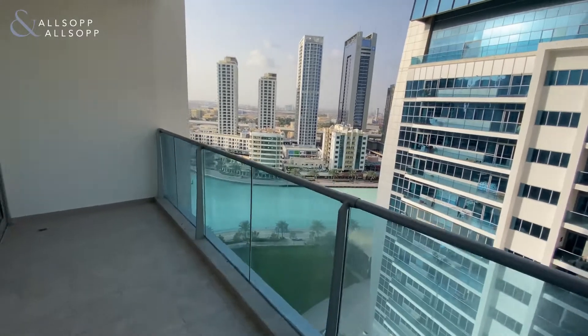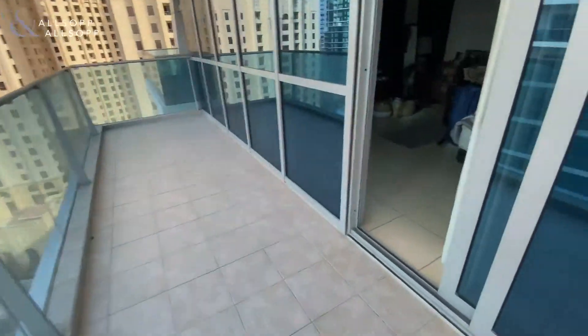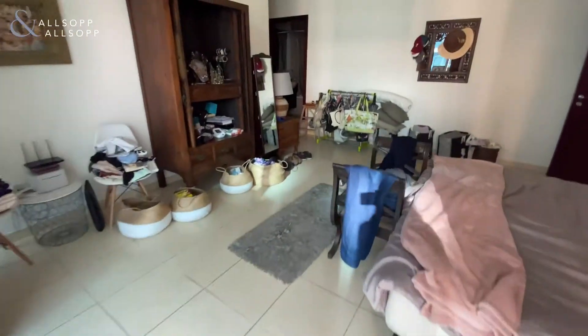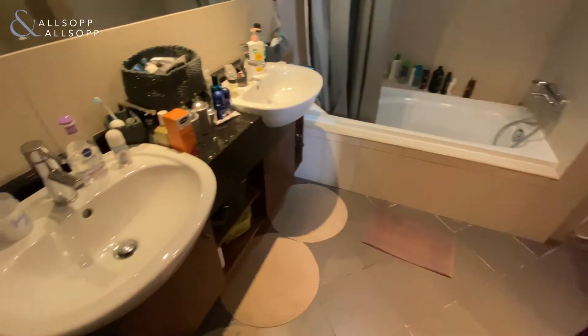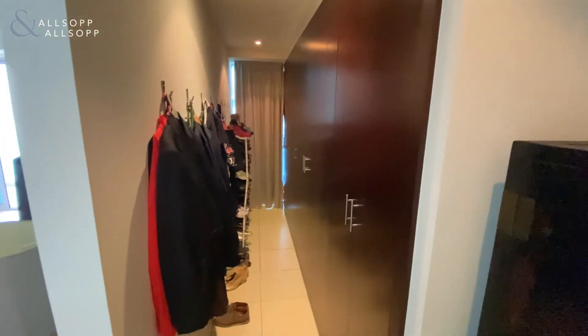And then into the ensuite which has double sinks, and then a separate wardrobe area.